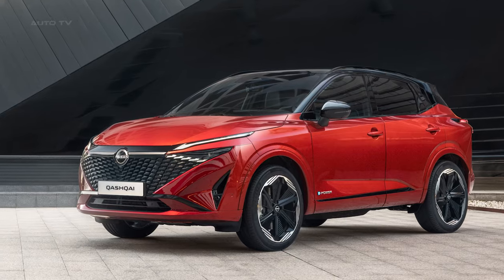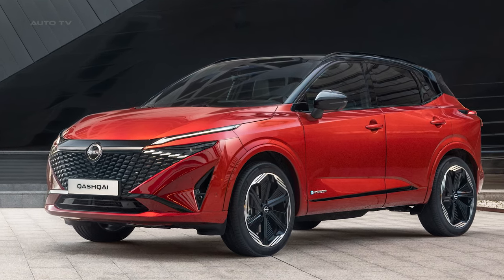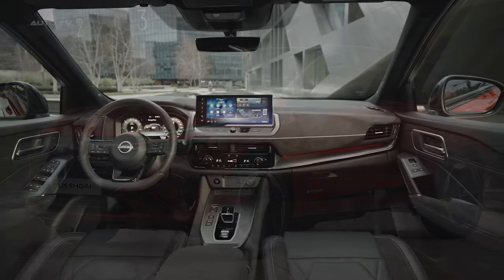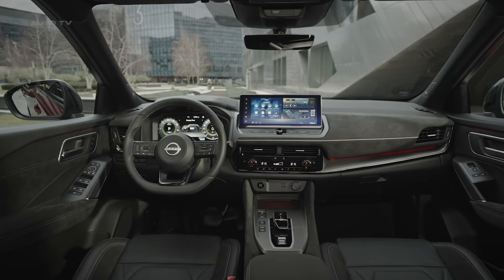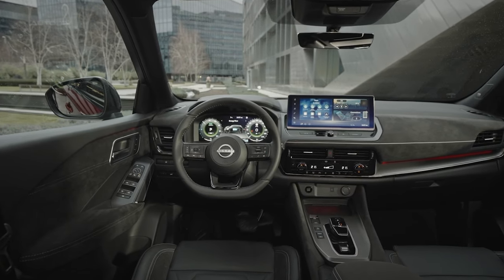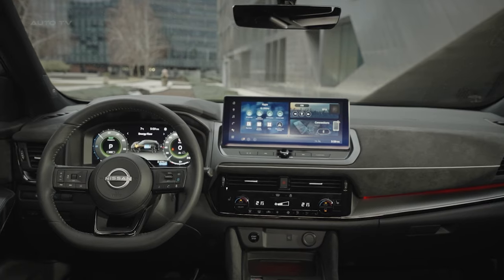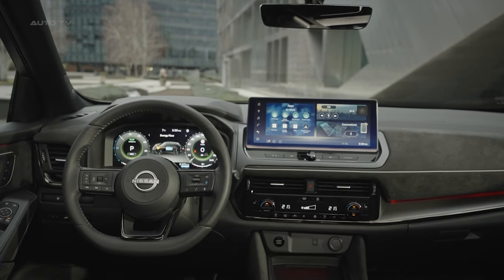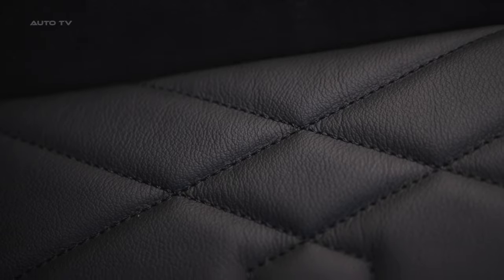Higher trims gain a gloss black accent along the lower portions of the rear bumper. New wheel designs are part of the update as well, with sizes ranging from 18 to 20 inches depending on the trim level. Stepping inside, one is immediately struck by the elevated premium ambiance thanks to the generous use of upscale materials. Alcantara suede-like inserts adorn the dashboard, door panels, arm rests, and even the center console lid.